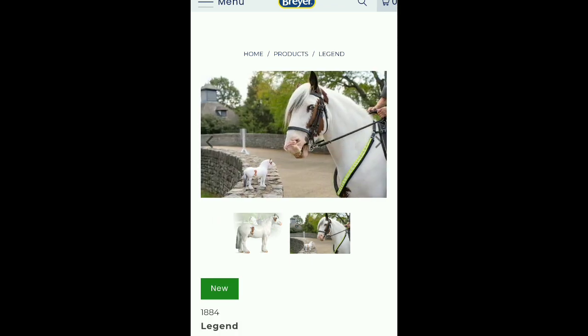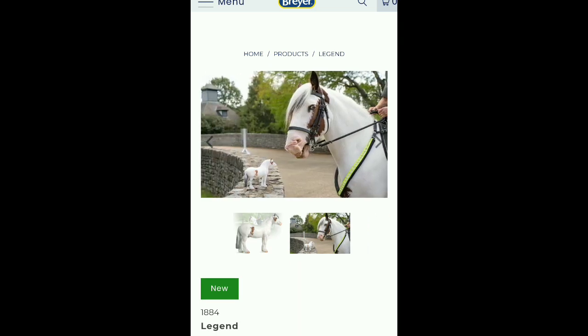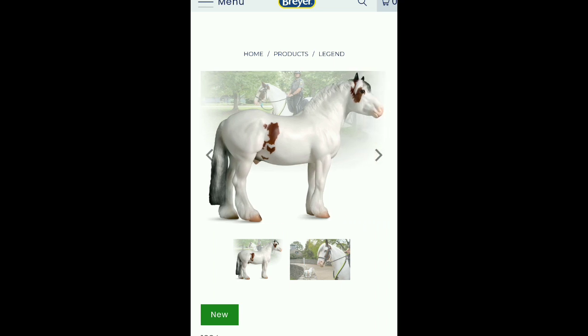Oh, this is the same model as Theo, that one horse. I love his eyes, his little teeth. I love this model.